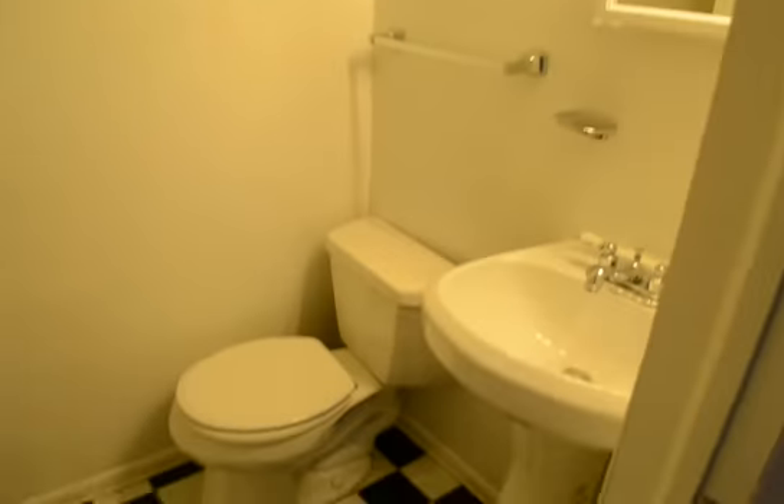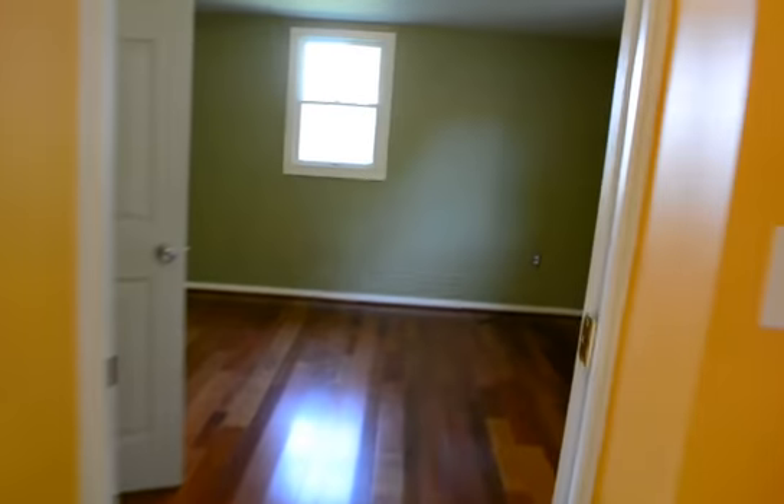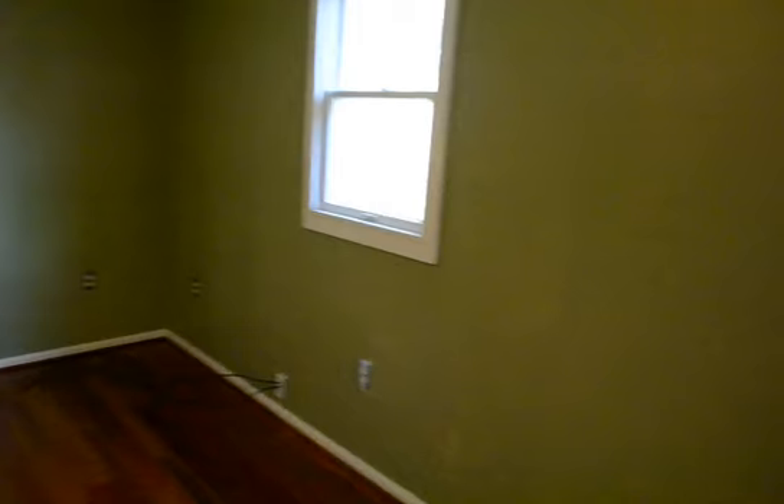Goes through to the kitchen. There's one bath with a shower. This is the fifth bedroom, which will make a great office.